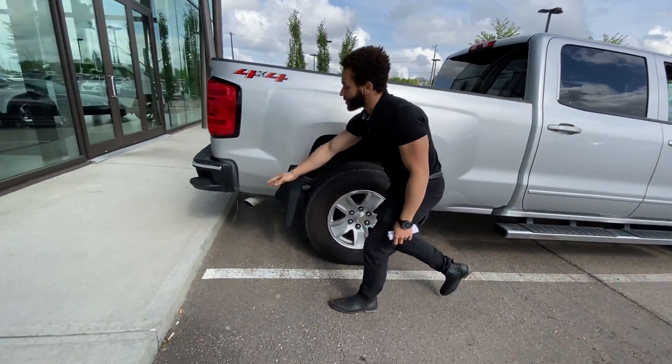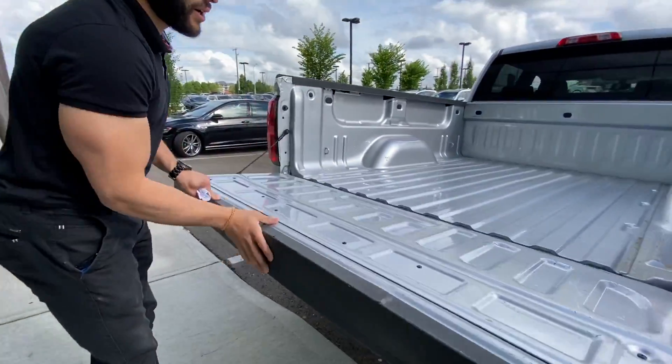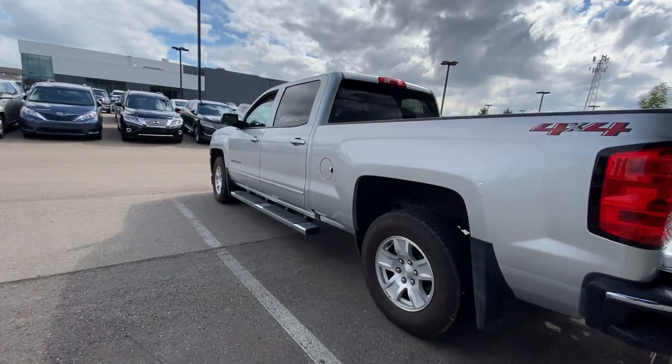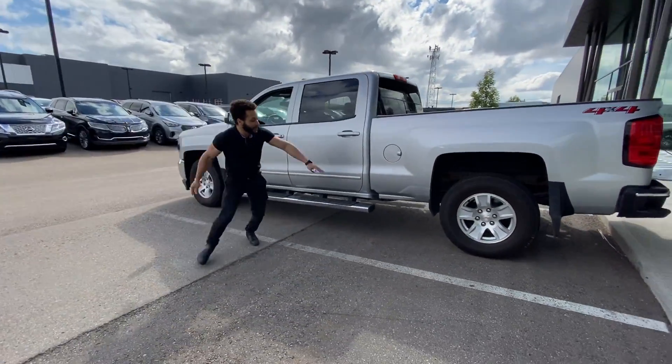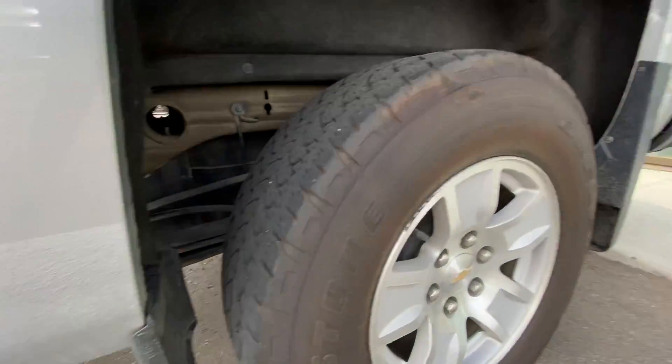Going to the box, you can get this nice little step to easily get in. As you can see here, you do get a full box. You can definitely load a lot of stuff in there. I also want to mention you do have a nice rock guard at the bottom, which is going to be nice, especially in Alberta.